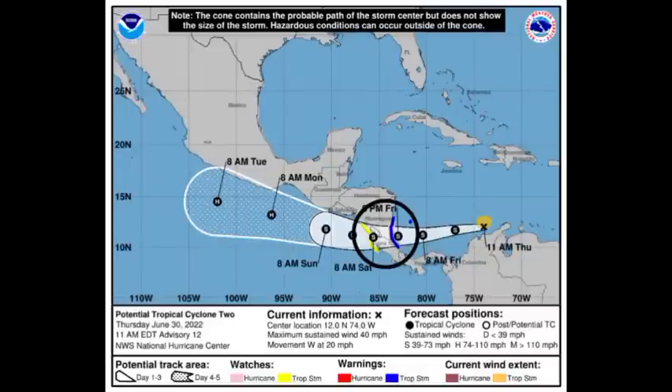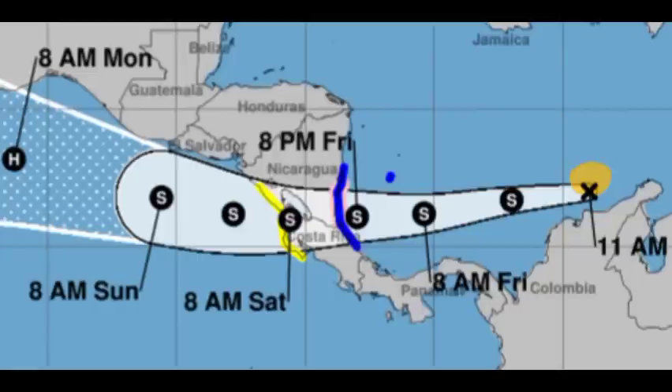Looking at the cone forecast from the National Hurricane Center — the system is producing storm-force winds with maximum sustained winds at 40 miles per hour, and is accelerating westward at 20 miles per hour, expected to continue slowing. In terms of watches and warnings: a Hurricane Watch highlighted in pink is in effect for the Nicaragua-Costa Rica border from Laguna de Perlas, Nicaragua. A Tropical Storm Warning highlighted in blue is in effect for San Andrés, Colombia, and Limón, Costa Rica, northward to Sandy Bay Sirpi in Nicaragua.